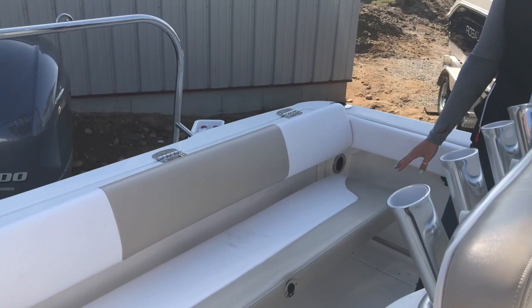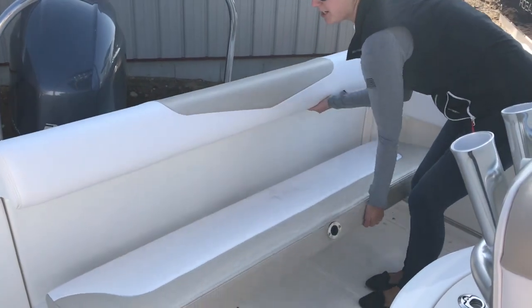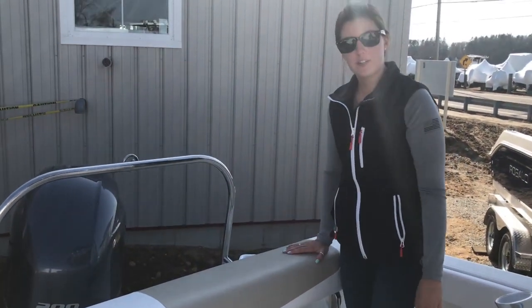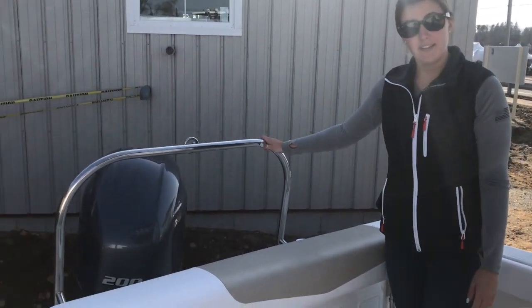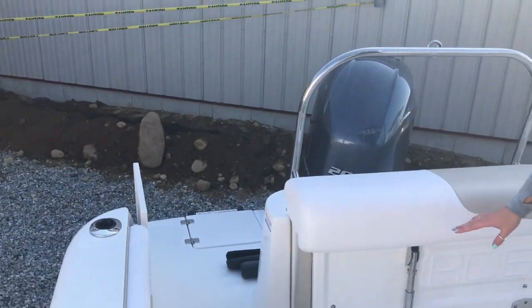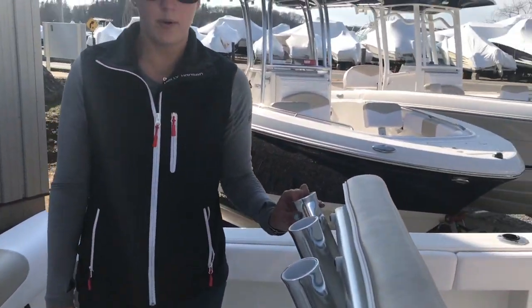Back here we have our fold-away transom seat. When you're cruising you're sitting down, and then when you're fishing you just pop this up like that. And you have a nice bolster here to fish up on. You got your ski-tail pylon — that's an option on this boat. Nice walk-through transom door. Plenty of rod holders along the gunnels and up top as well, and along the back of the leaning post too.